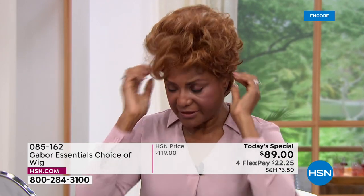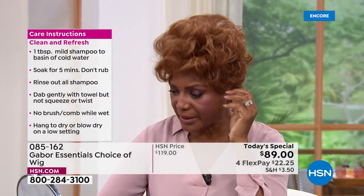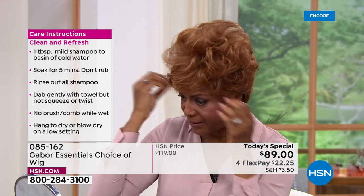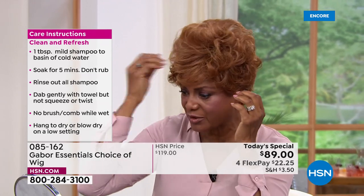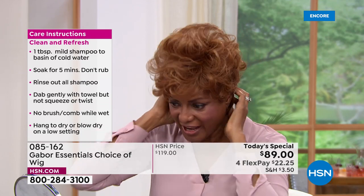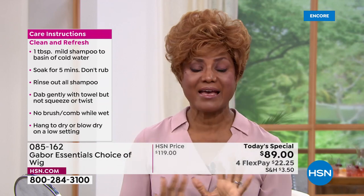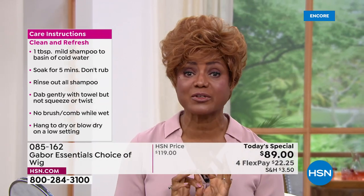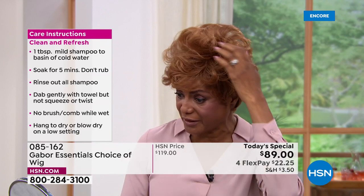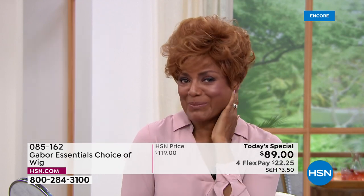I also like the fact that I was going one time to a park and it was windy outside and I had on my Gabor wig. And you know, I didn't have any bobby pins in it and nothing — just pulling it with the tab. And the wind was blowing and my hair was fine. It was just perfect. And I love that I don't have to feel like, oh my gosh, you know. No — I got on Gabor.